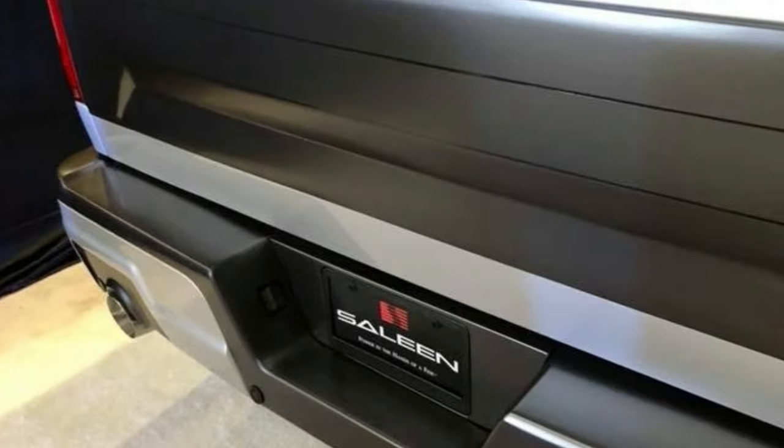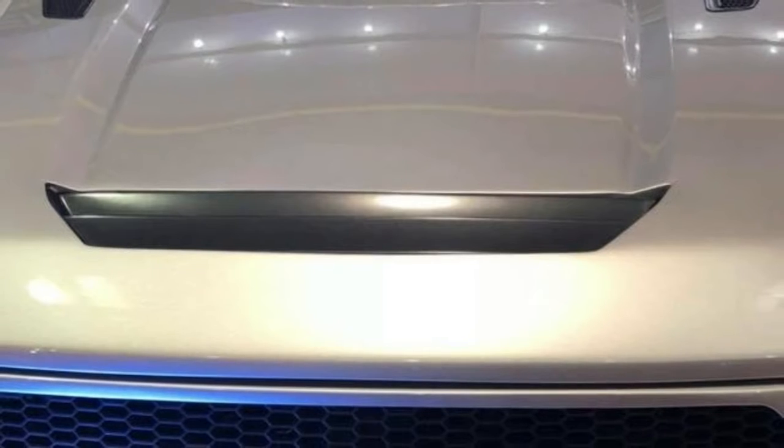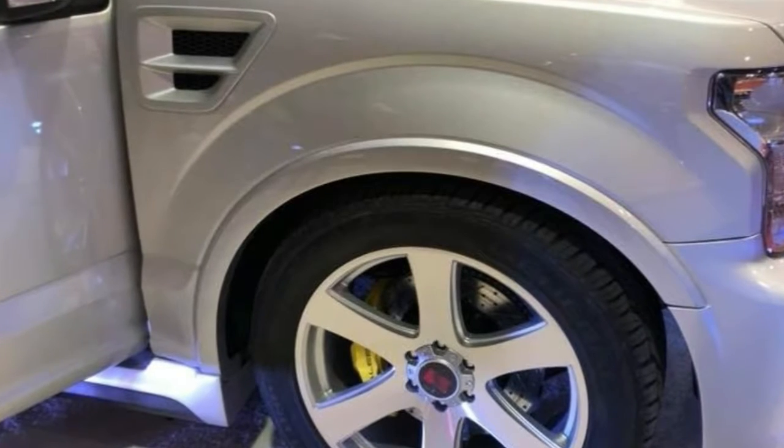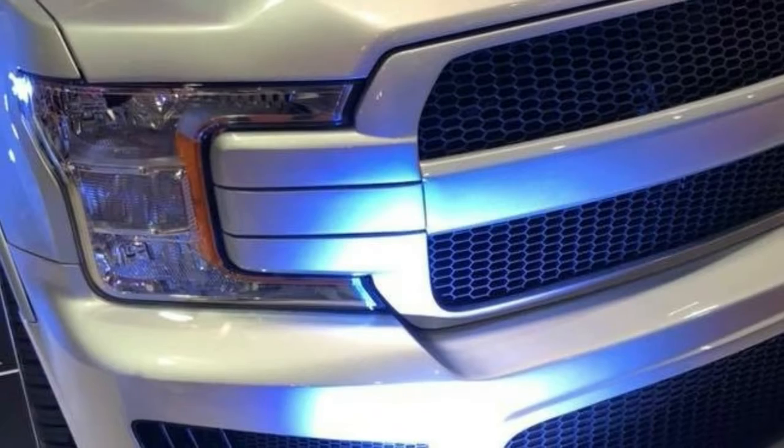The Sport Truck will be offered in regular cab, super cab, and super crew configurations. Each will feature a retuned suspension with new springs, high-performance shocks, and a beefy front sway bar. Drivers will also benefit from the high-performance Brembo braking system.